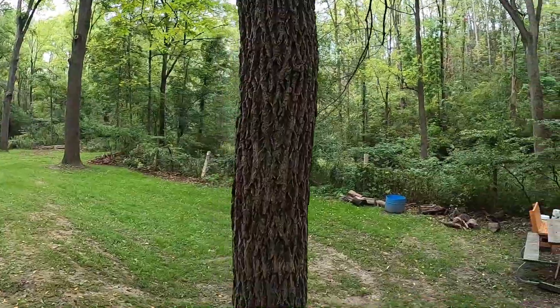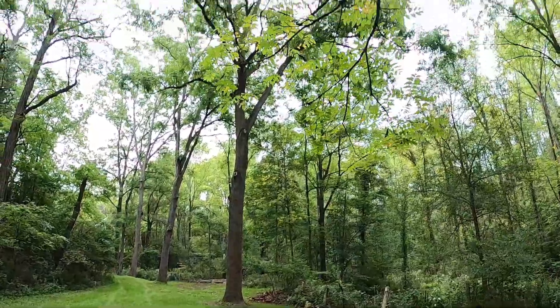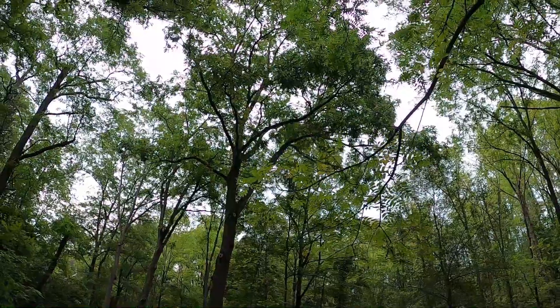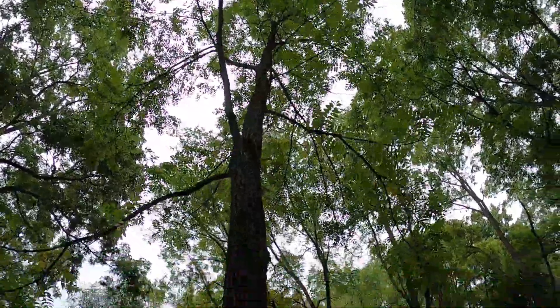These trees can live about 130 years. We have a very large one over there. A lot of times they'll grow super big and have these really wide canopies that kind of overreach — this one is on its way there.